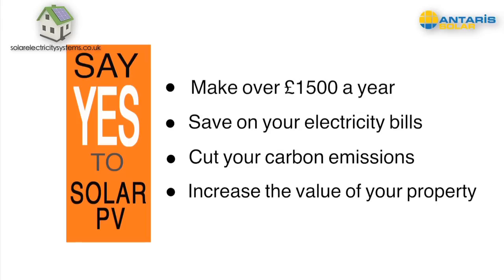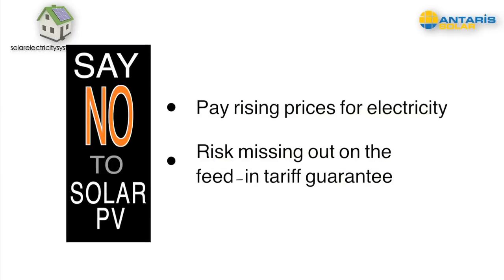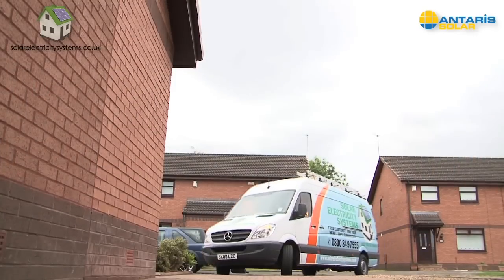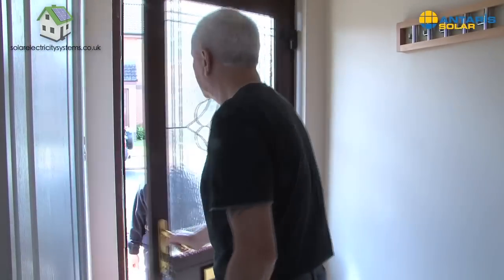There's another good reason to act now. While the feed-in tariffs are guaranteed for 25 years, even if the government changes, the scheme is set to be reviewed in April 2012. So if you don't act now to guarantee your electricity prices for the next 25 years, you could miss the boat. So there you have it — the case for solar PV.